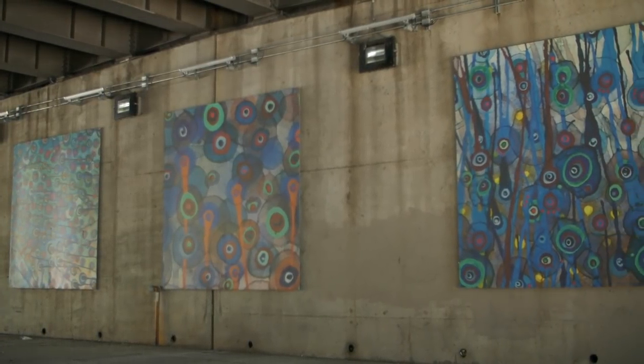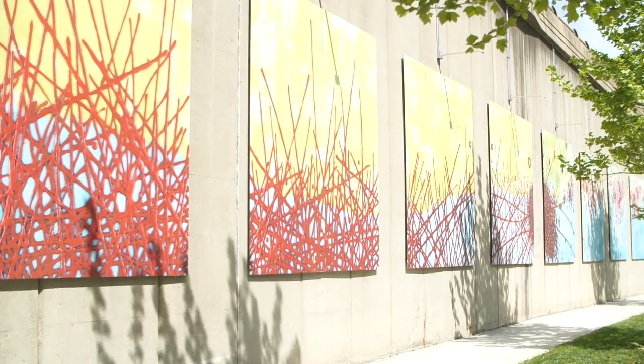Across the street, you'll also find Radiance, a series of mosaic pieces by Valerie The Burge.